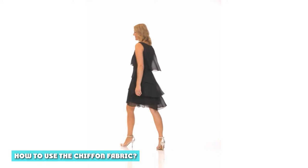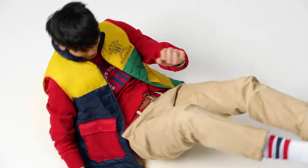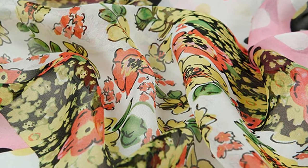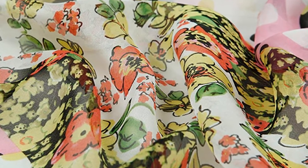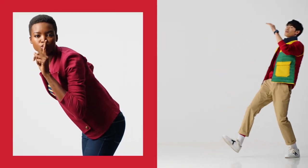Manufacturers use chiffon fabric for making women's garments. However, it is not suitable for casual and daily wear because of its delicate nature. Instead, manufacturers use it for nightgowns, blouses, evening wear, and many more special occasions. Since chiffon is semi-transparent, you can use it to make overlays — garments that go over opaque types of apparel to improve their delicate appearance.